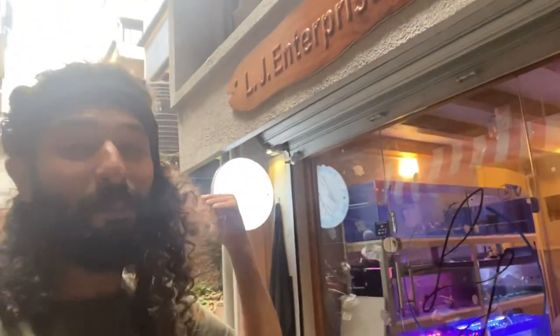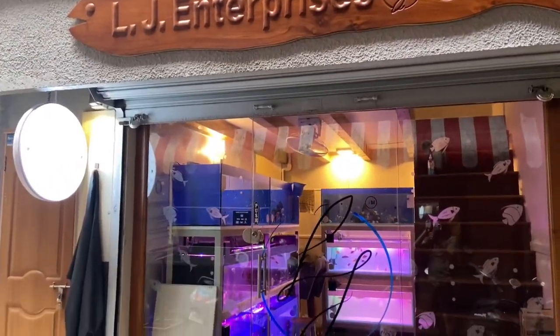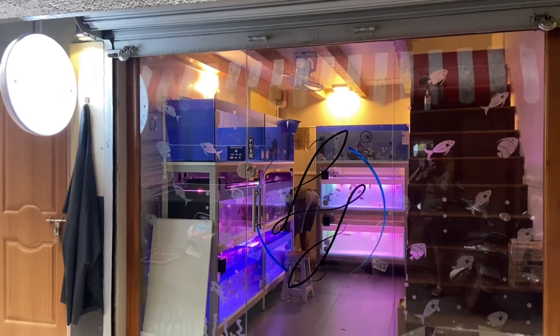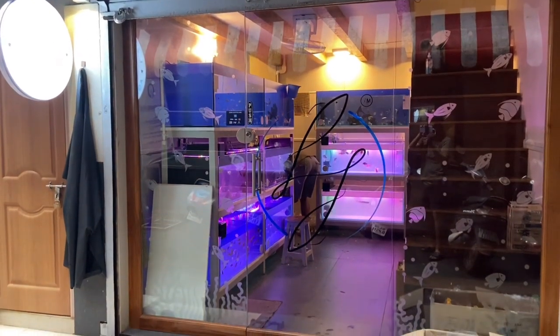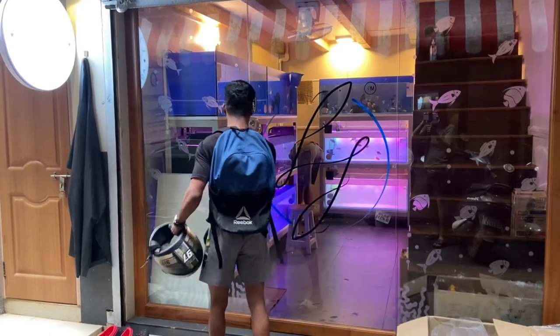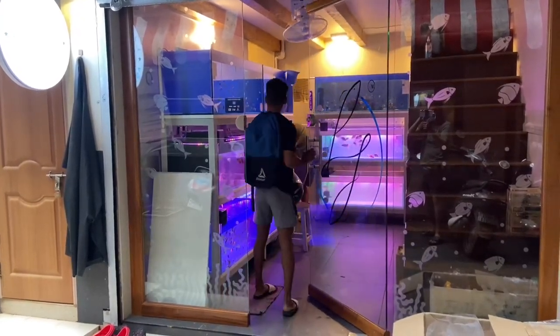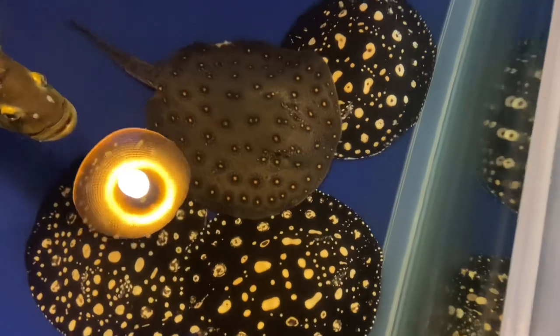Welcome back to Lush Aqua. Today I'm in Goa enjoying my holiday and I stumbled upon this amazing fish store called LJ Enterprises. One thing that really shocked me about the store is how clean it is — it is really neat. I decided to go in and check it out. I started talking to the owner, who told me he is also a stingray breeder, and that explains a lot why the store is kept so neatly.